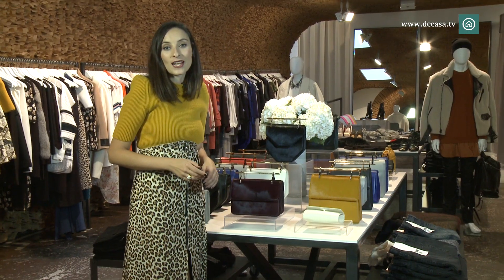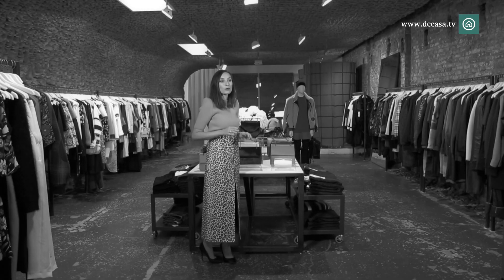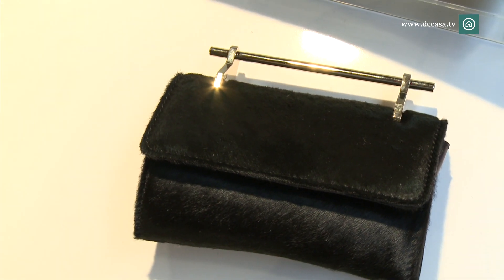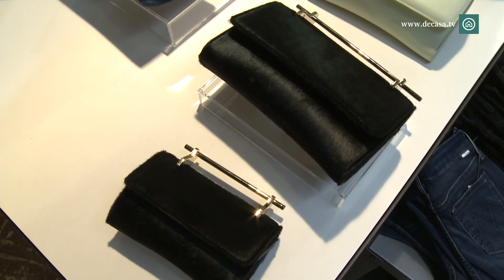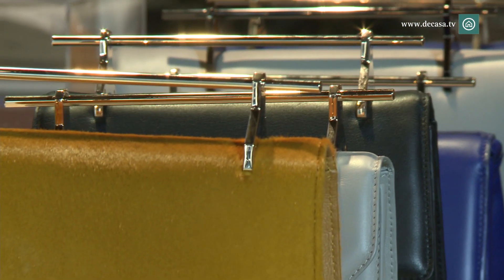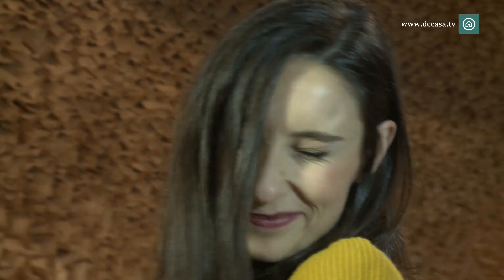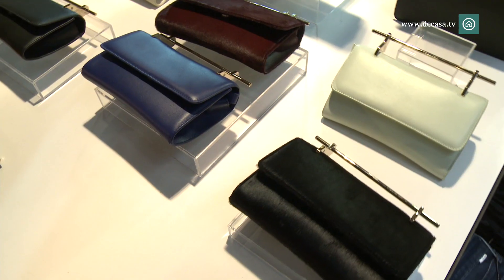These are the bags from the brand M2 Maletier, a brand made in Spain and designed by two Colombian women from Barcelona. This brand uses the highest quality leathers made in Spain. As you can see, the bags come in three sizes: small, medium and large. You can also find them in pony hair or leather, in a multitude of tones, perfect to combine with any outfit. Prices range from 1,500 dollars for the smallest model to 2,300 dollars for the largest model in pony hair.